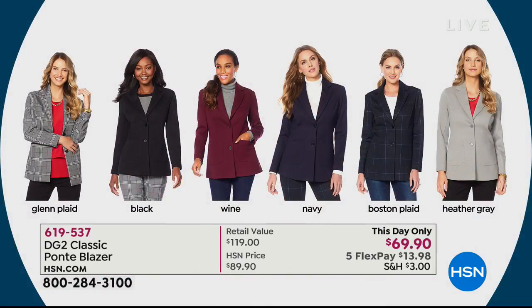Take a look at this incredible blazer coming up. It's been very popular — over 4,400 of these have been ordered. It is the year of the blazer, and we've got it in fun prints as well as solids.